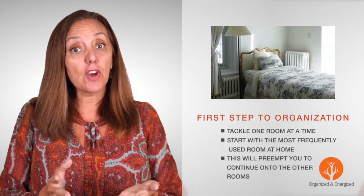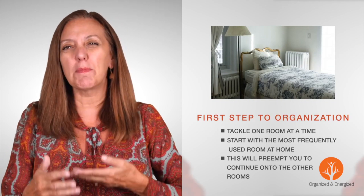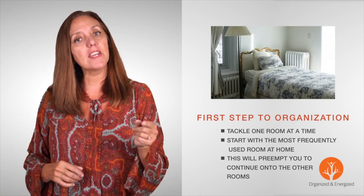Do you want to get organized but you have no idea where to start? Here's the solution: tackle one room at a time. For starters, take on the most frequently used room in your home. This is the space that's probably bugging you the most. The space you create in this room will give you the energy to continue to other areas.